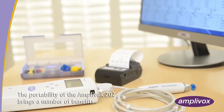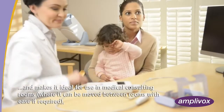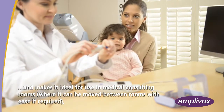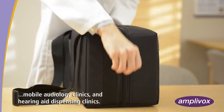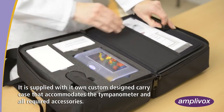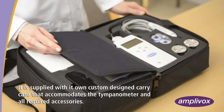The portability of the Amplivox 202 brings a number of benefits and makes it ideal for use in medical consulting rooms, where it can be moved between rooms with ease if required, mobile audiology clinics, and hearing aid dispensing clinics. It is supplied with its own custom design carry case that accommodates the tympanometer and all required accessories.